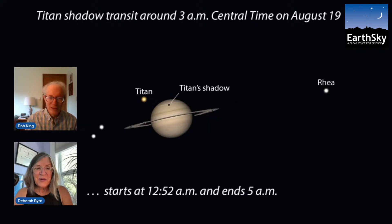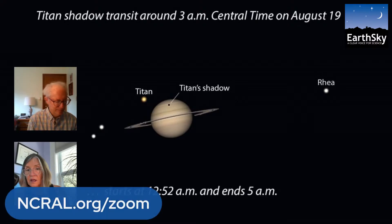For the August 19th transit, you can see Saturn with other moons nearby, and Titan off to the upper left casting that tiny pinpoint shadow on the cloud tops. This is mid-transit — or mid-eclipse from Saturn's point of view. All the transits start after midnight and end around 5 AM, so you'll need to set your alarm. We also have an opportunity for you to view this online.